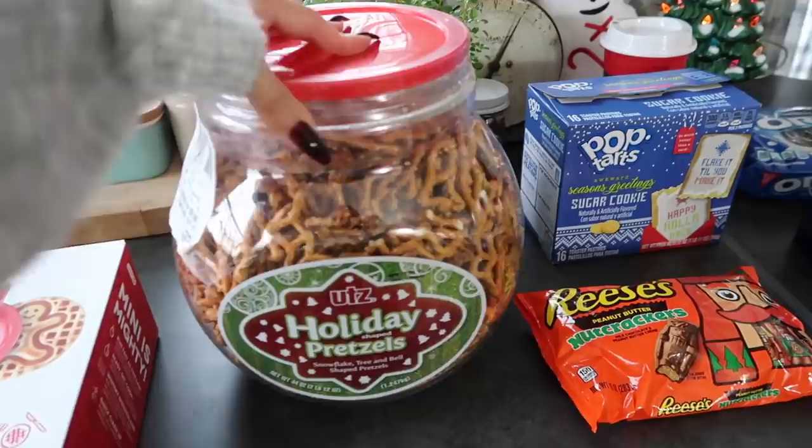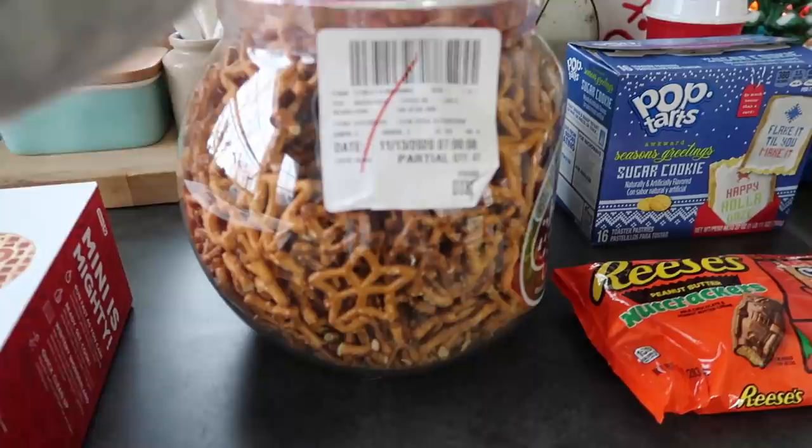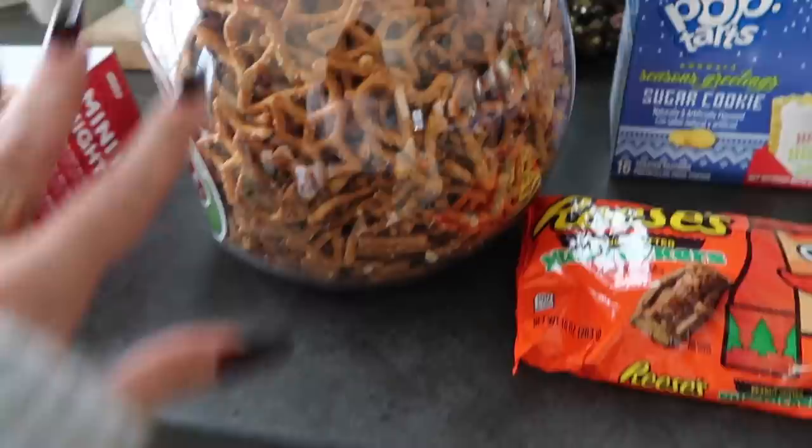Then we got this big jug of holiday pretzels to make chocolate covered pretzels with. We do this every year, me and my mom. The shapes are like stars, trees, and bells. Looks like a lot of them are broken from being shipped, but there's a lot in here so we'll find some.